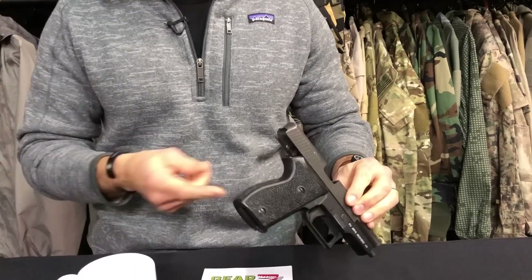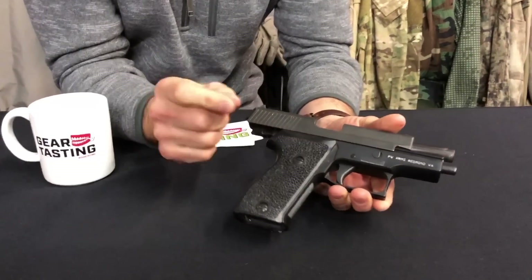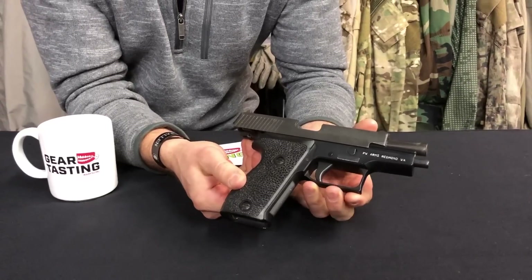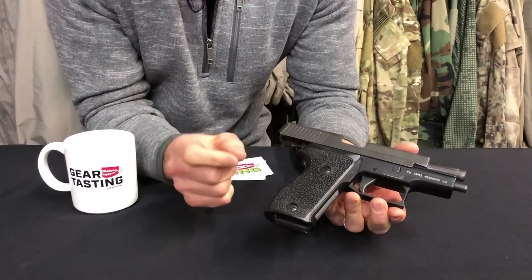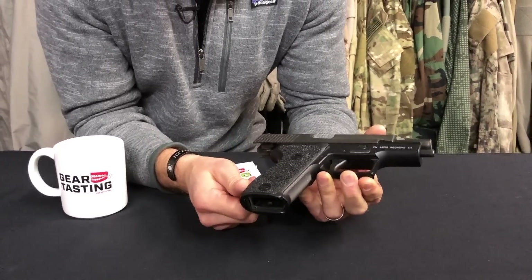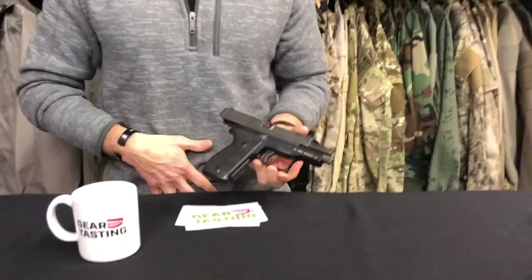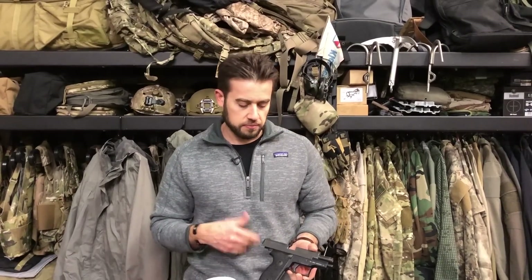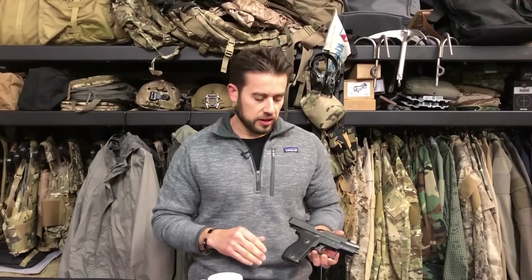I took the grips off mine and stippled it with a soldering iron — at the time they didn't make dedicated stippling tips. I found that stippling ate up a bunch of my shirts. I had it appendix-carried and found my shirt got chewed up a lot faster than with a non-stippled gun. So that became the reason why I didn't carry this — stippling kind of ruined the 225 for daily carry.